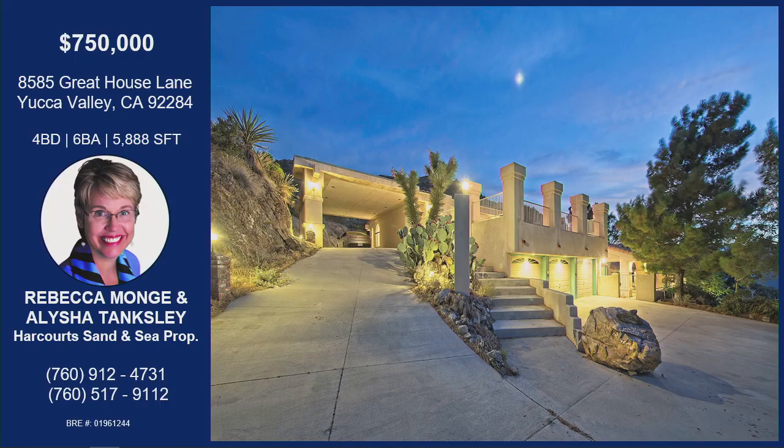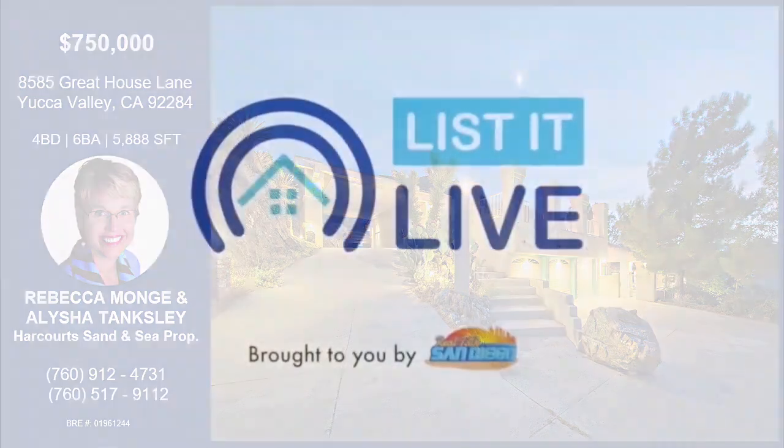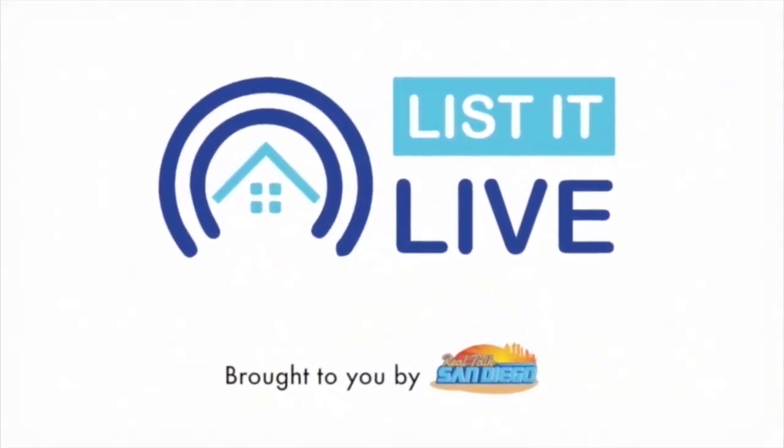Open floor plan with 13 sets of French doors throughout the home for true dual indoor-outdoor access. Four bedrooms and six baths, with a 2,000 square foot master bedroom. They will be holding the property open on Saturday the 17th from 1 to 3 PM. This is a Harcourt's Luxury Auction with a starting bid of $750,000. For more information, contact Rebecca or Alicia with the information on your screen.